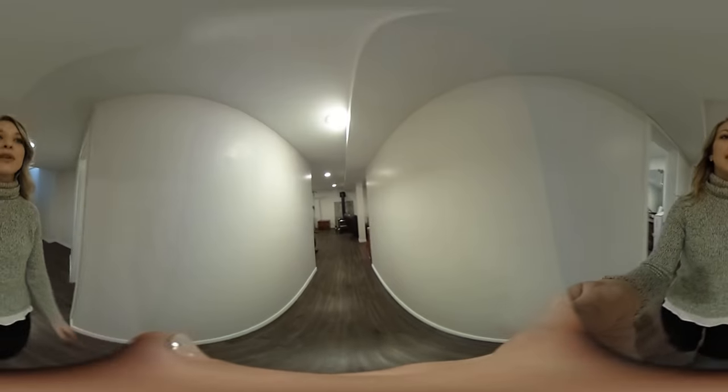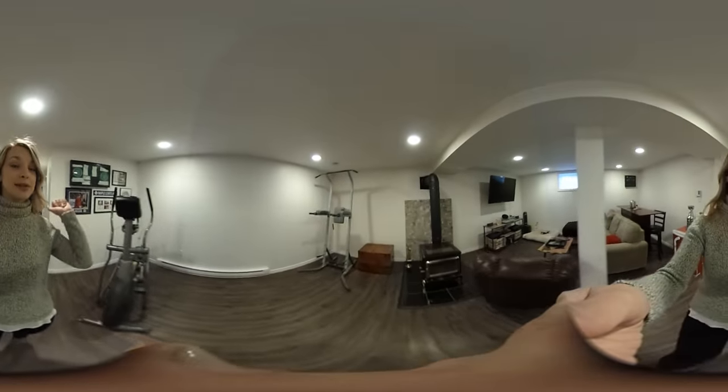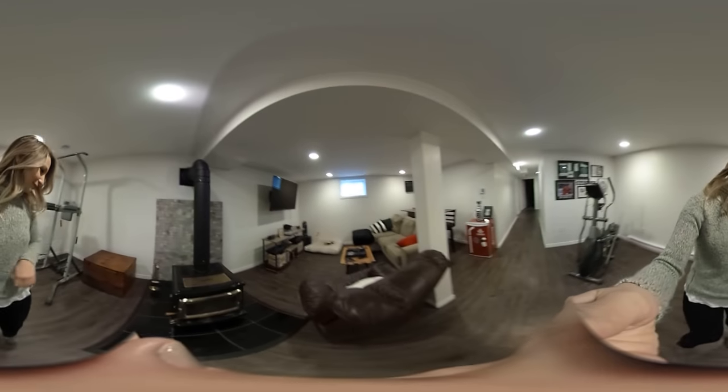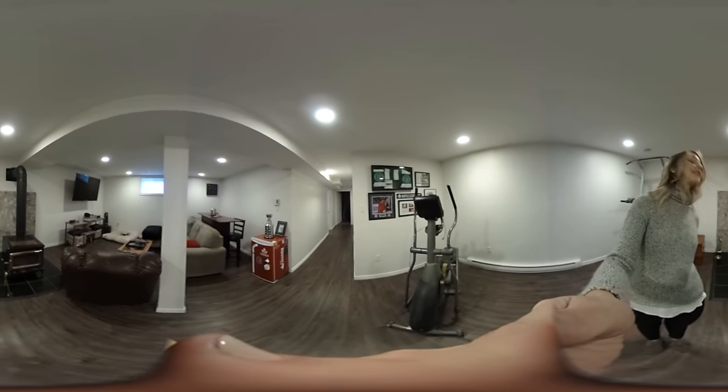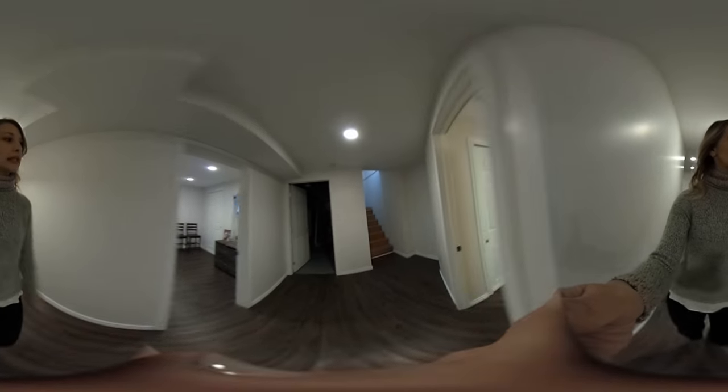And down into the second living area — or gymnasium. And the wood stove, my favorite. There's nothing better than a wood stove in the middle of the winter, especially here in New Brunswick. It's freezing.